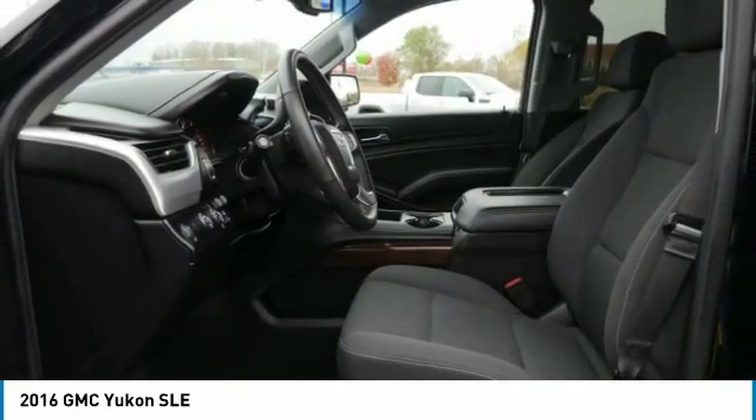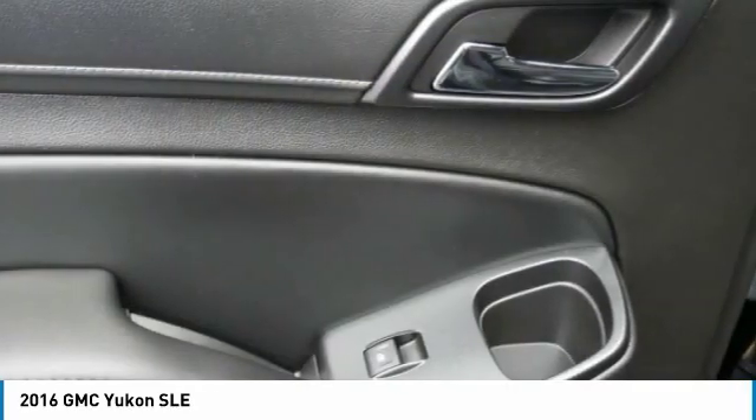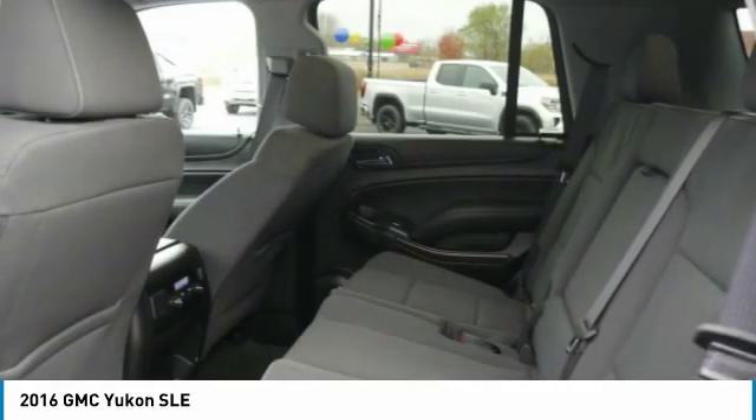Auto off headlights, power driver mirrors, running boards, power passenger mirrors. Your new ride — it's just a phone call away.